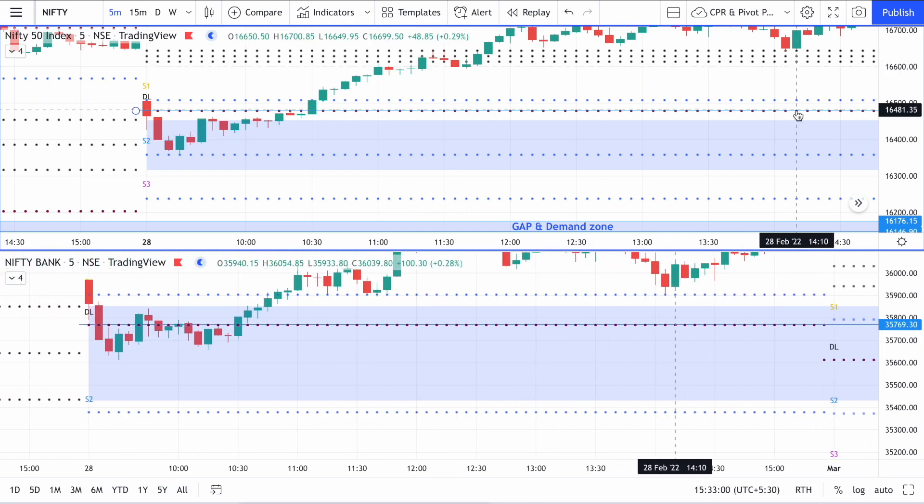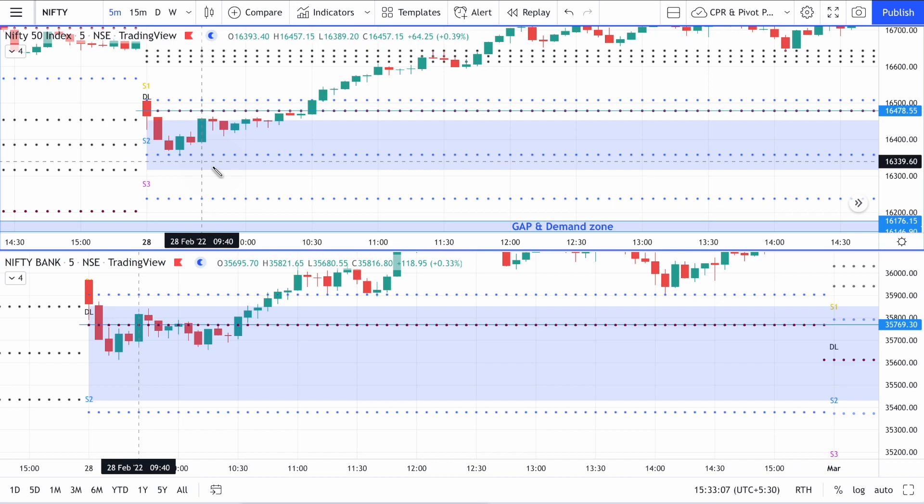Going ahead, we can see that Nifty actually gave a reversal at the virgin CPR. The 9:40 AM candle was the one that broke out of the virgin CPR. However, the 9:40 AM candle was still inside the virgin CPR in Bank Nifty, and Bank Nifty was showing some bearishness in this entire area — it wasn't showing a lot of bullish strength and was taking resistance around the PDL itself. The PDL was broken by the second candle.